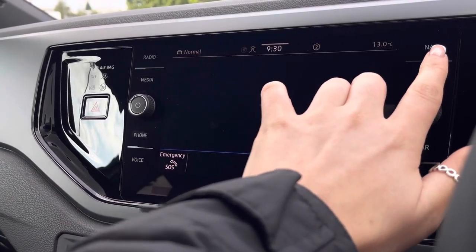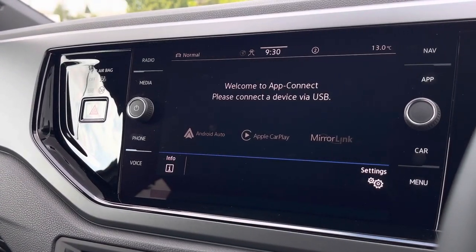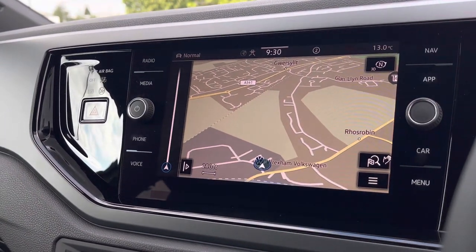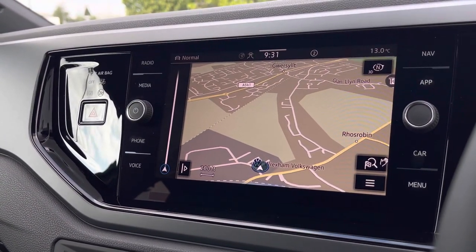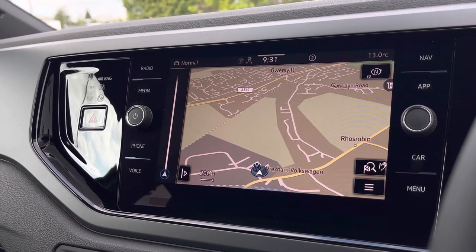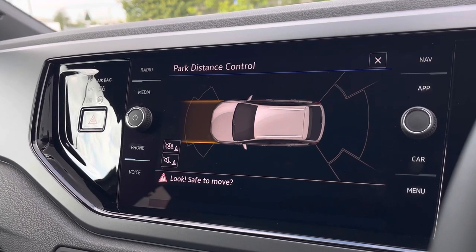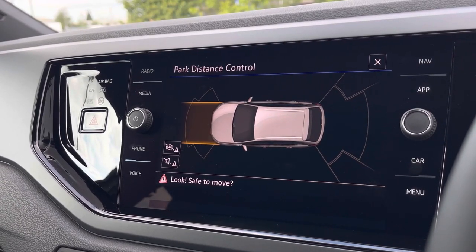Further features include Bluetooth connectivity and wireless app connection to seamlessly display phone apps through Android Auto, Apple CarPlay and Mirror Link. We also have satellite navigation to assist you in planning your routes, and when popping the car into reverse, your front and rear parking sensors will appear on the screen providing an audible indication when getting close to objects.